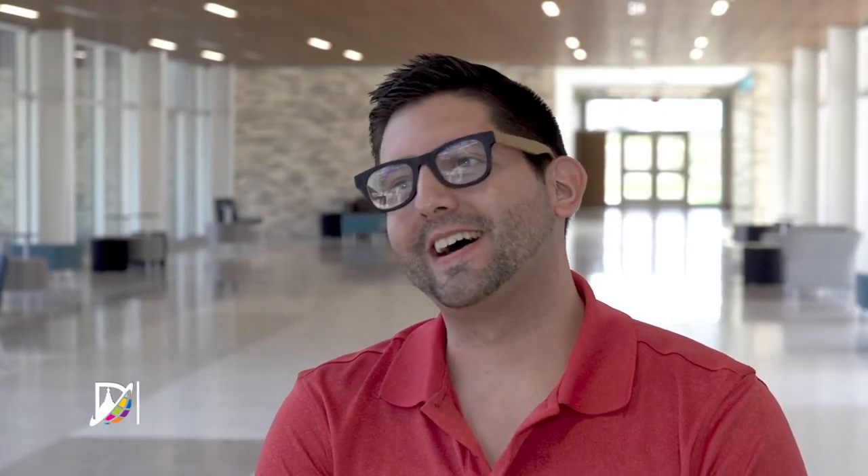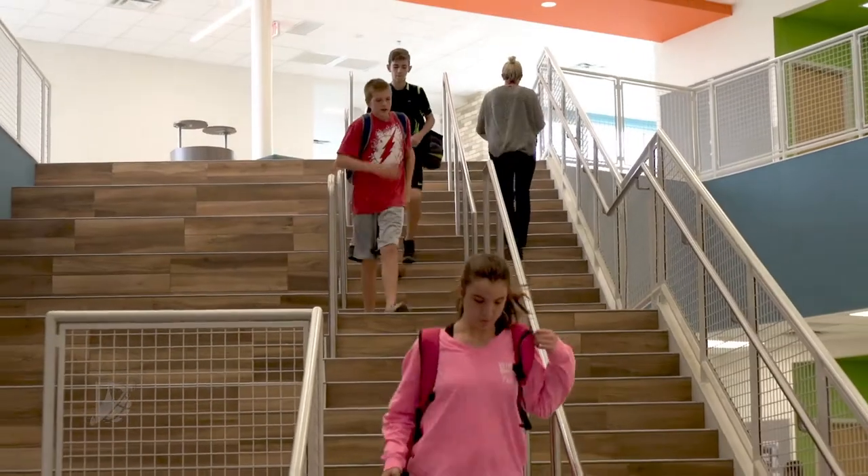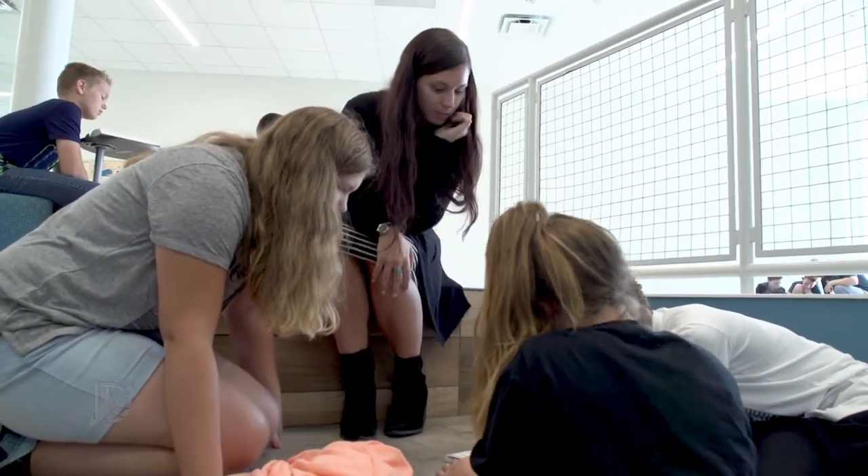Oh my gosh, I was so excited. The biggest thing for me is the natural light — how uplifting it is to be able to walk into a building that is just so bright and so vibrant.